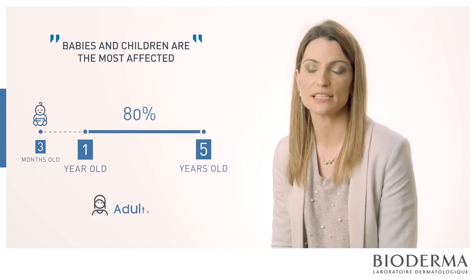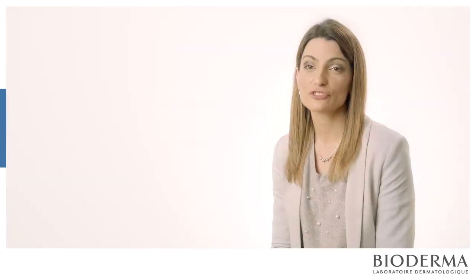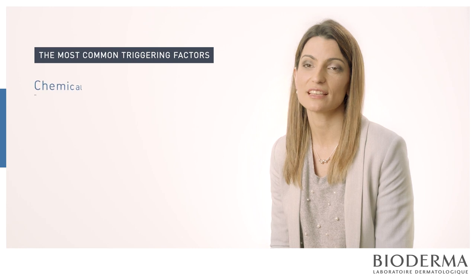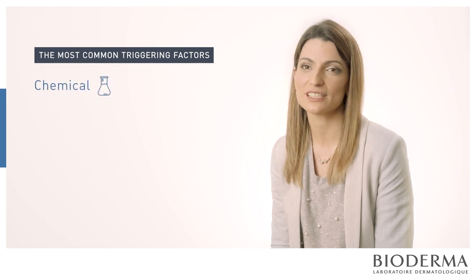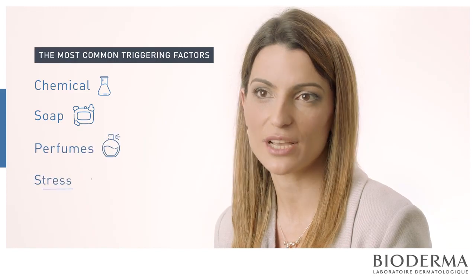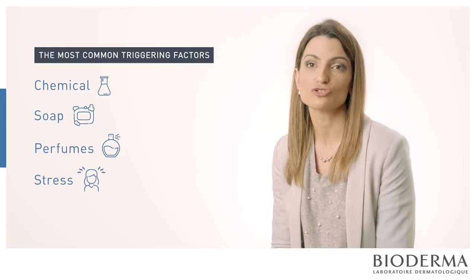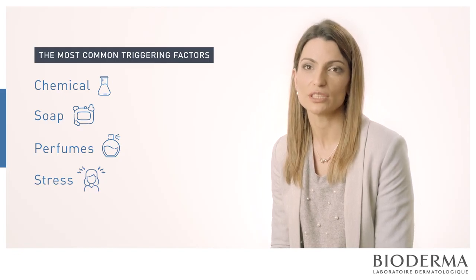But we can also see atopic dermatitis in adulthood. There are a lot of trigger factors. Maybe the most common are the chemicals applied to the skin because these are really irritating — soaps, perfumes, and stress of course. Stress is maybe the most common trigger factor that we see in the consultation.